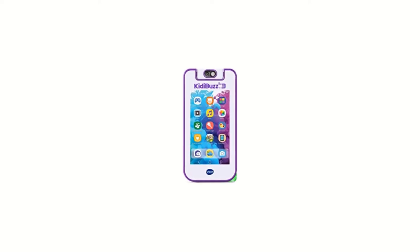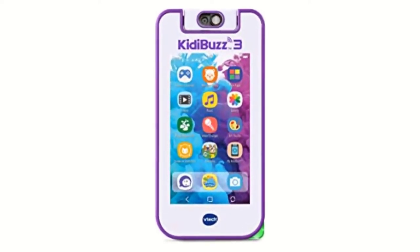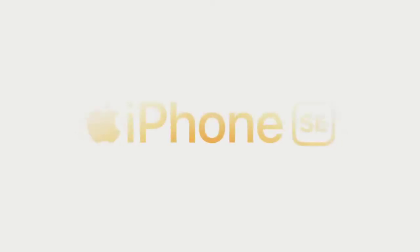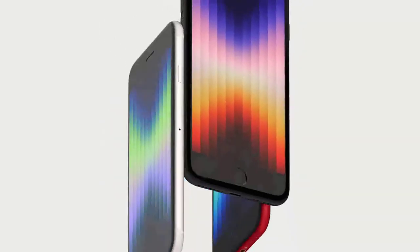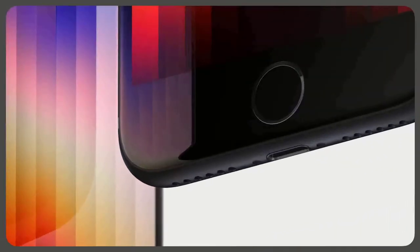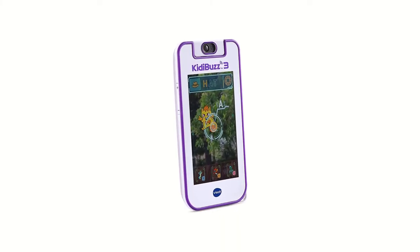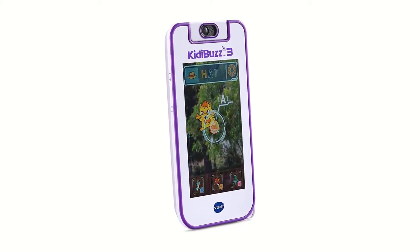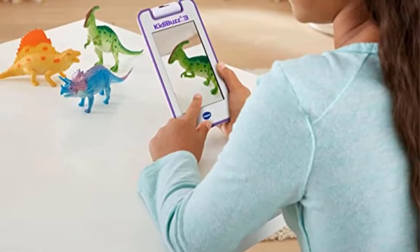Number two: Apple iPhone SE. This iPhone, less costly than other Apple models, is perfect for youngsters ready to upgrade to a full smartphone. You may easily add the iPhone SE to your family plan since it is compatible with Verizon, Sprint, T-Mobile, and AT&T networks and connects to 5G networks.